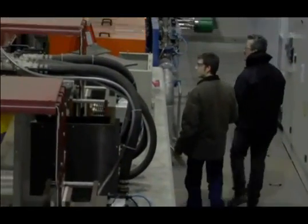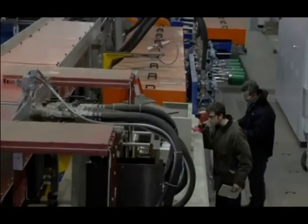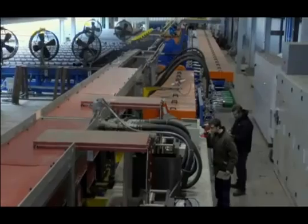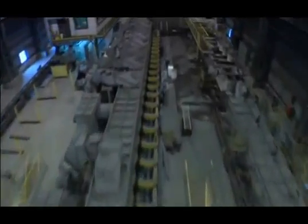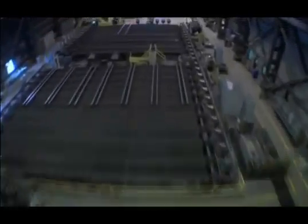Process improvements in our induction thermal treatment facility reduce product distortion, resulting in maximum bar and tube straightness, and eliminate the need for additional cold straightening and stress relief. The continuous thermal treatment facility provides stress-free product through our hot straightening process, eliminating the need for additional stress relief operations.